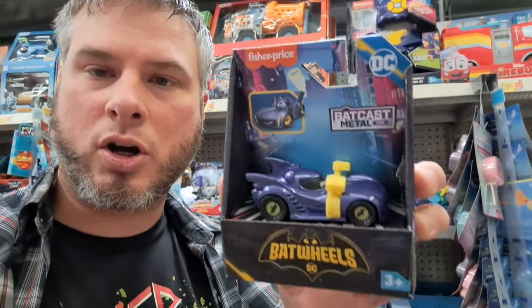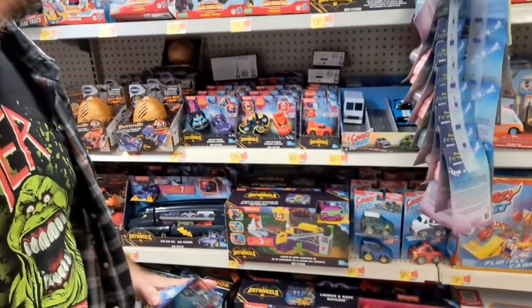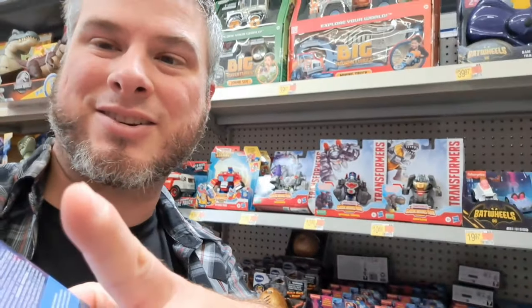Welcome back to Collector's Conquest. Got all these DC Batwheels Fisher-Price cars and toys. Let's take a closer look.